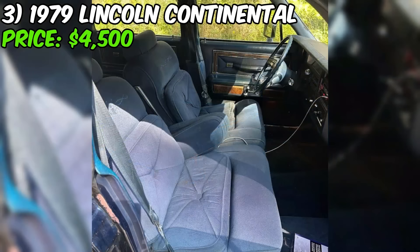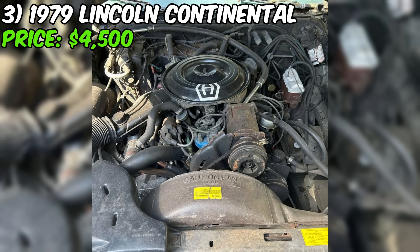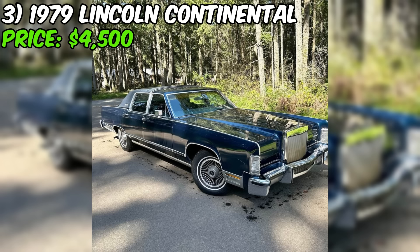The 1979 Lincoln Continental Collectors Edition, currently available on Facebook Marketplace for $4,500, is a classic luxury car that could be a great find for the right buyer. With just over 70,000 miles on the odometer, this car has relatively low mileage for its age. The seller states that the car runs, drives, starts and stops, which is a good baseline for any classic vehicle. The power windows and front seats are functional, and a Bluetooth stereo adds a nice modern touch.